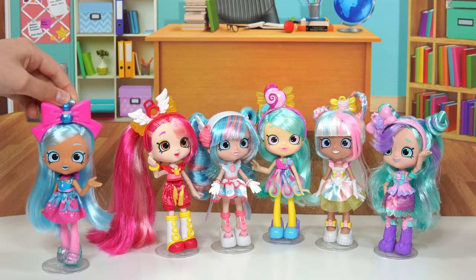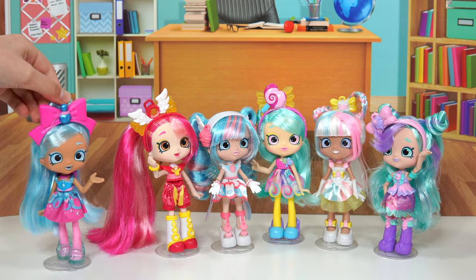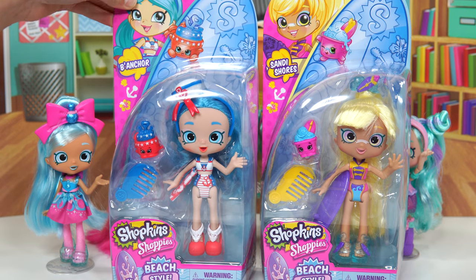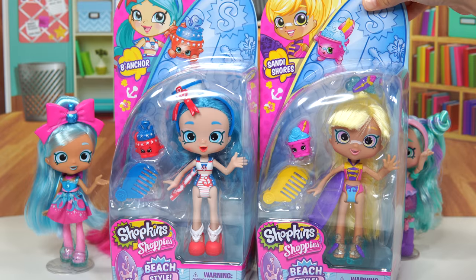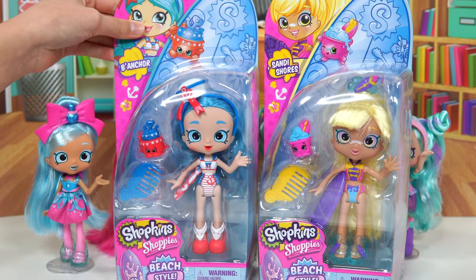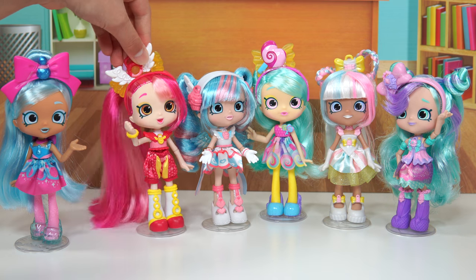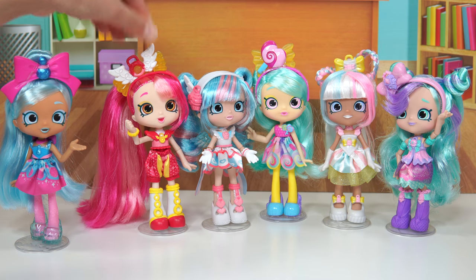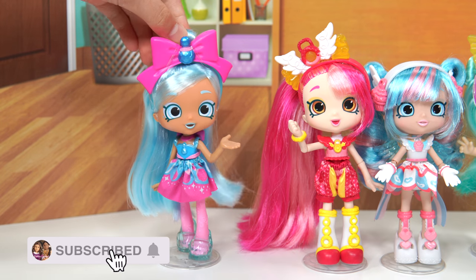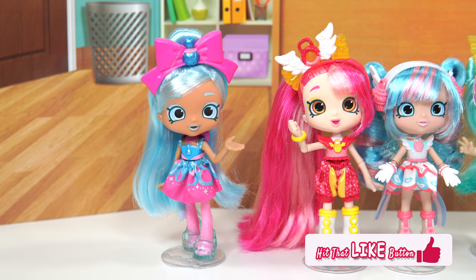Hey Shoppies, today we're going to start school with another way. We have two new students. I'm Bee Anchor and this is Sandy Shores. Hi! I'm so excited to go start school. Remember to subscribe and turn on the notification bell, and give us a big thumbs up if you like beach themed stuff.